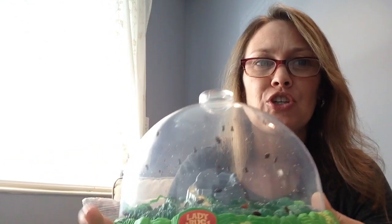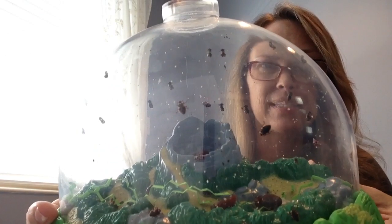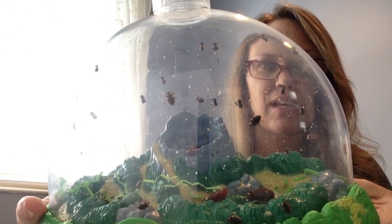Good morning! Today is Tuesday, May 19th and I would like us to start off today with our ladybug journals. I'm going to show you the adult ladybugs that have now come out of the pupa stage and are crawling around their habitat.